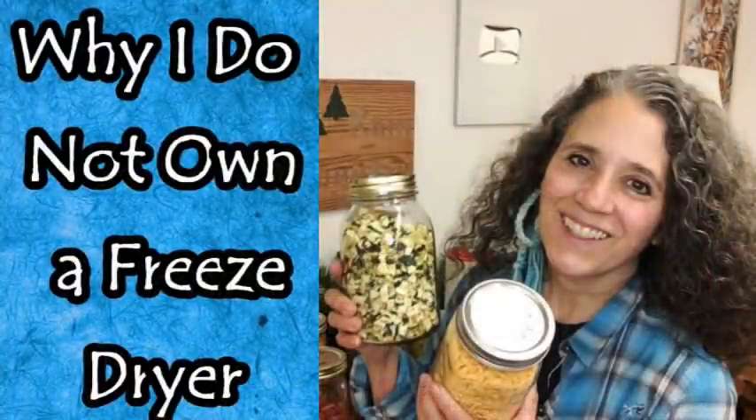Hello friends, Heidi here from Rain Country. I'm here for another video on the benefits of preserved foods, and this one is about dehydrated foods in particular. I recently did a video on why I do not have a freeze-dryer, and after doing more research I've definitely come to the conclusion that I'm not interested in a freeze-dryer. Since I prefer dehydrated foods over freeze-dried foods and how inexpensive it is to dehydrate and can foods, I'll be sticking with these methods as well as freezing.